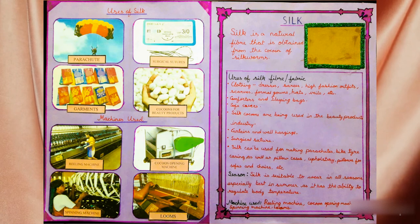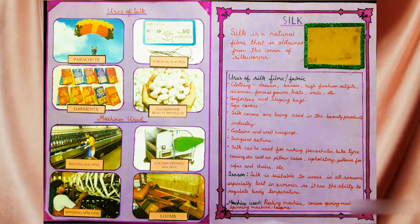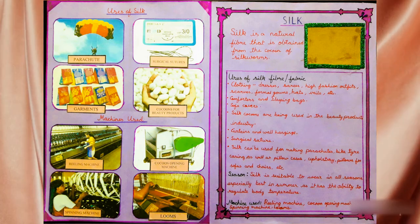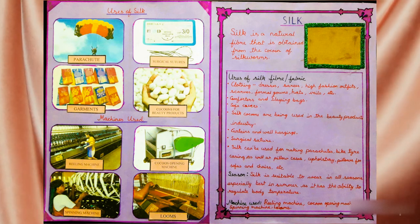The machines used in the production of silk are the reeling machine, cocoon opening machine, spinning machine, and looms.